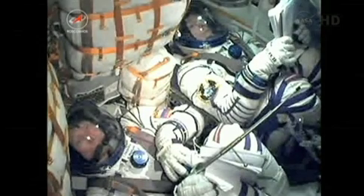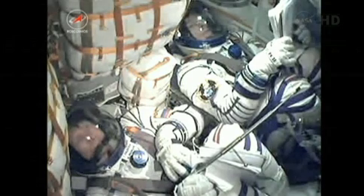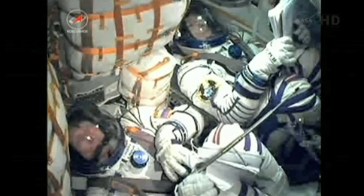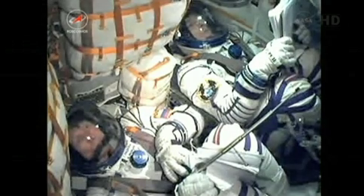View here inside the Soyuz capsule, looking at Gennady Padaka on the left and Sergey Revin on the right, with Joe Acaba just out of view to the right of Padaka.